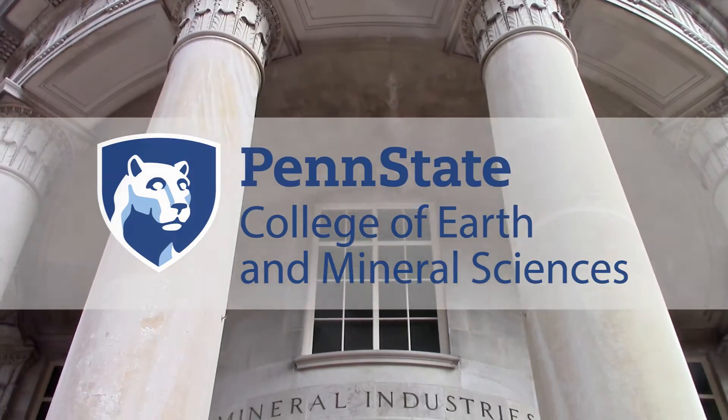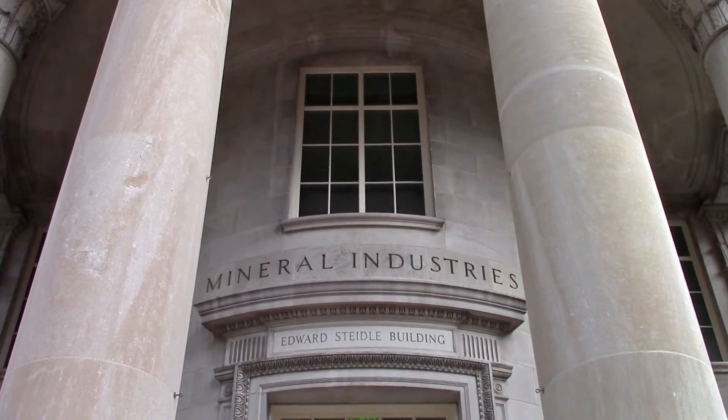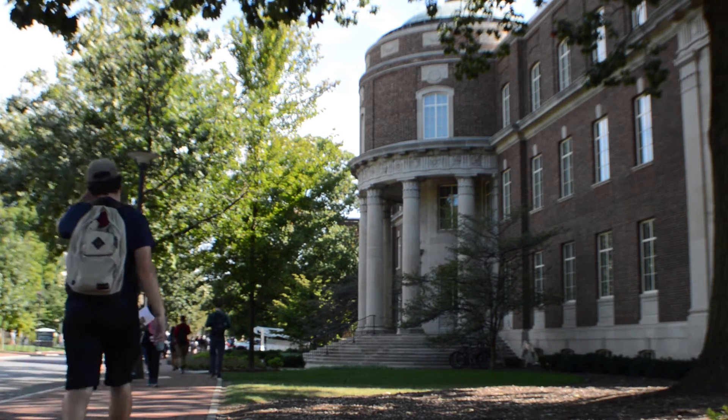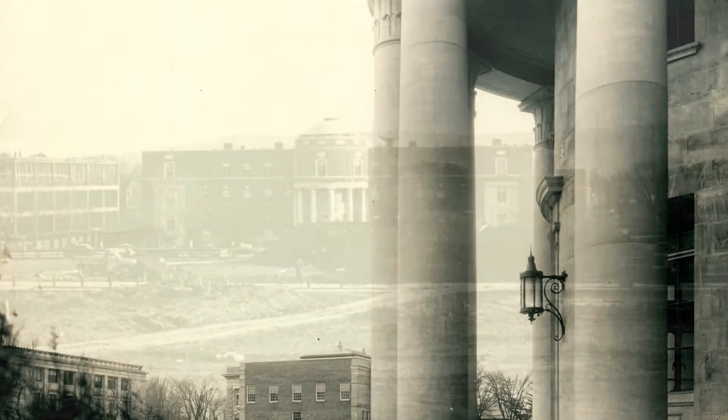Steidle Building is one of the most iconic buildings on Penn State's University Park campus. Now, more than 75 years after it was originally created, the building has been completely renovated. It's named after Dean Edward Steidle, whose vision laid the groundwork for today's College of Earth and Mineral Sciences.